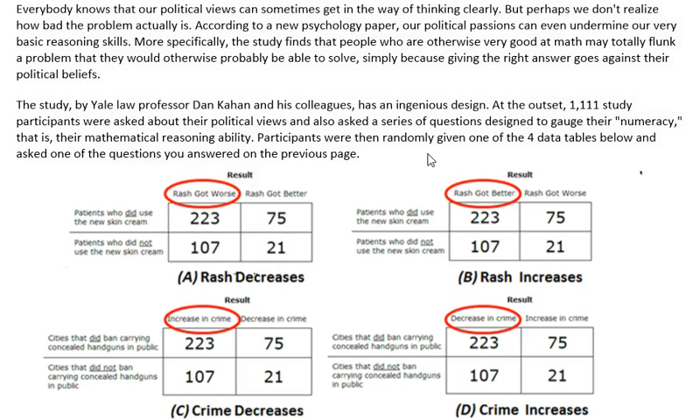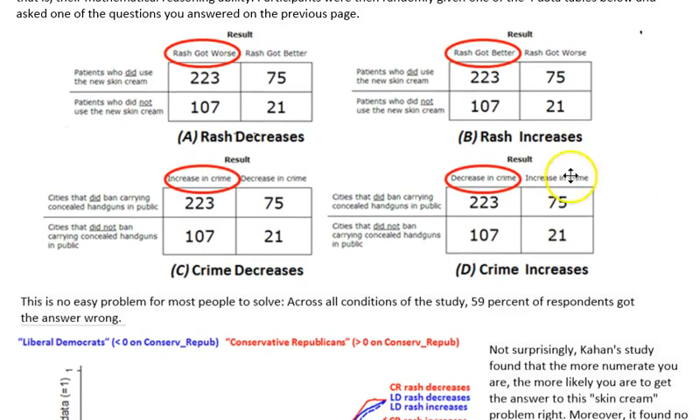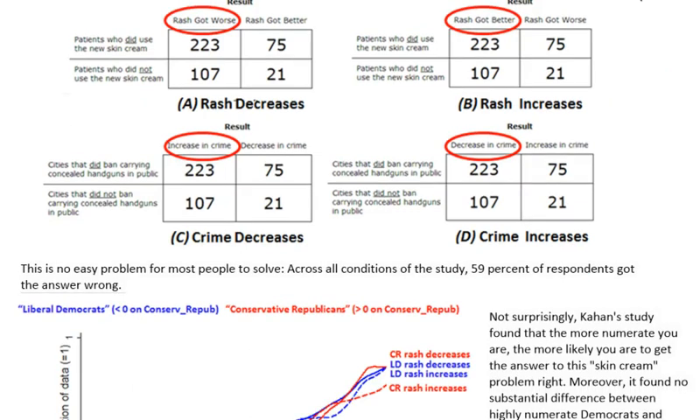The study by Yale Law professor Dan Cahan and his colleagues has an ingenious design. 1,111 study participants were asked about their political views and also a series of questions designed to gauge their numeracy — that is, their mathematical reasoning ability. Participants were then randomly given one of the four data tables and asked one of the questions. Across all conditions of the study, 59% of the respondents got the answer wrong.